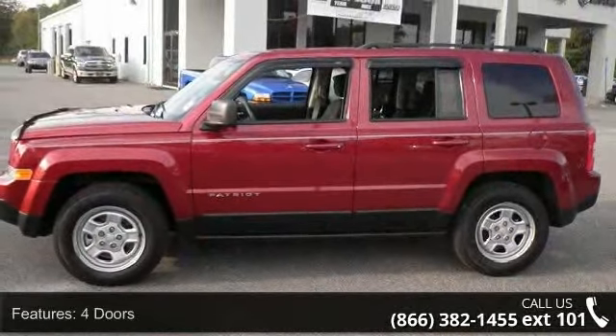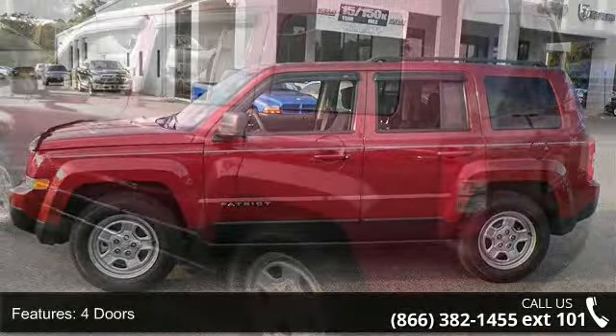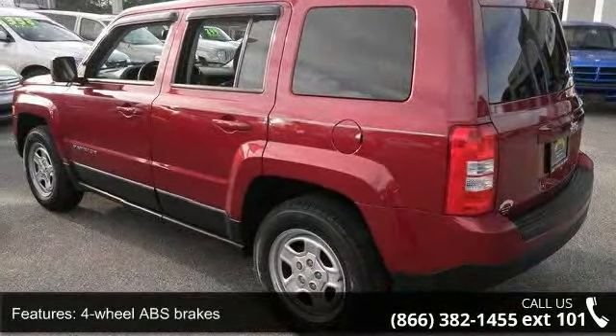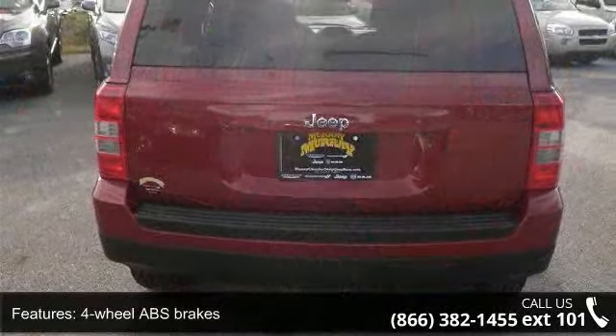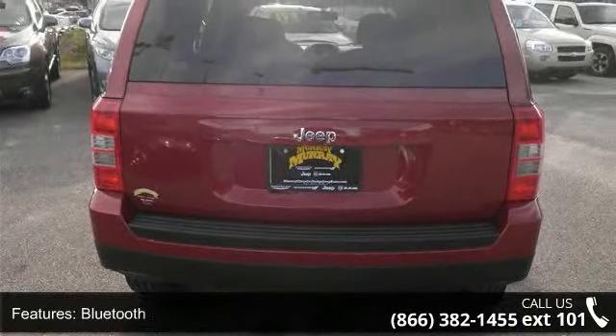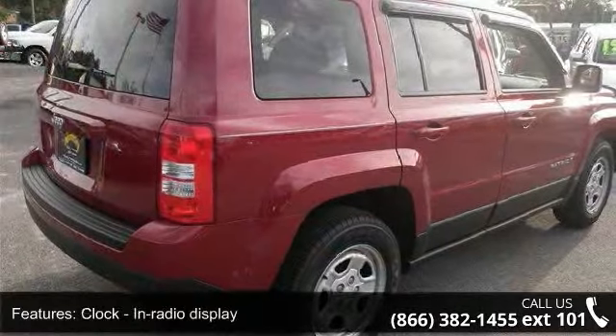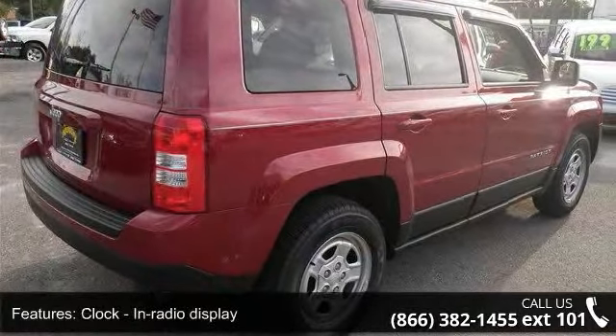Enjoy these notable features: four doors, four-wheel ABS brakes, Bluetooth, clock, in-radio display, cruise control, external temperature display, front seat type bucket, front wheel drive, head airbags — curtain first and second row — and interior air filtration.